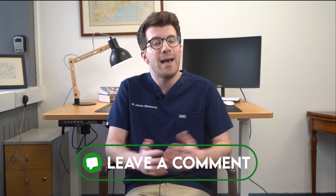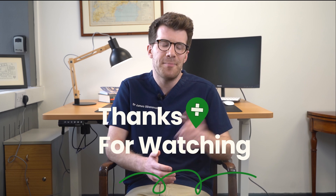If you've got any other questions, please reach out in the comments section. If you enjoyed this video, please consider subscribing to the channel for weekly medical education videos, and thanks for watching.